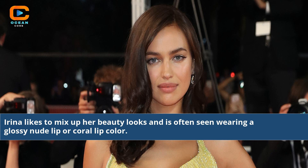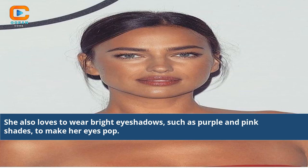Irina likes to mix up her beauty looks and is often seen wearing a glossy nude lip or coral lip color. She also loves to wear bright eyeshadows, such as purple and pink shades, to make her eyes pop.